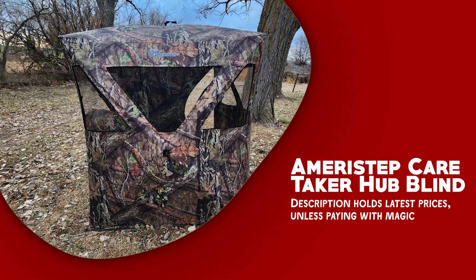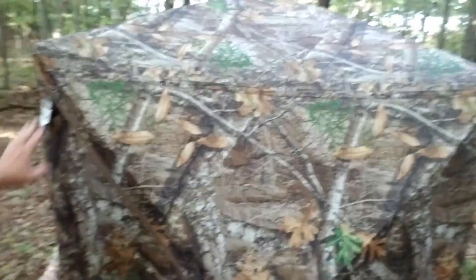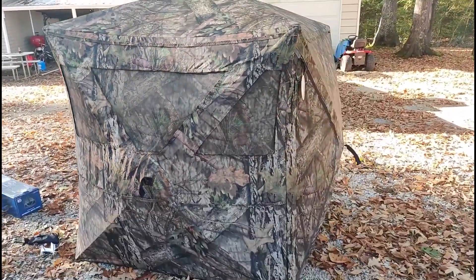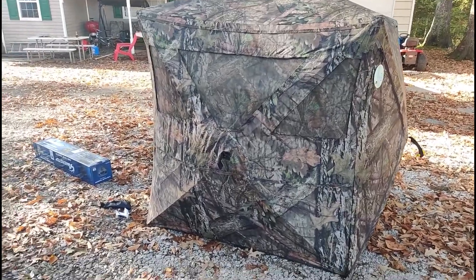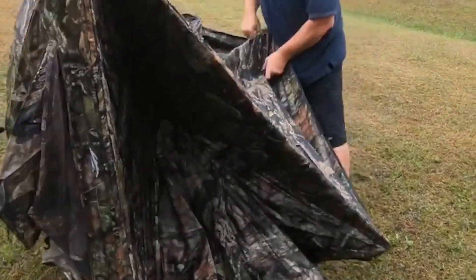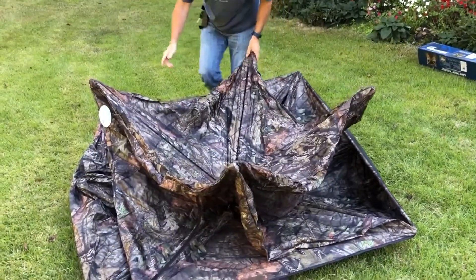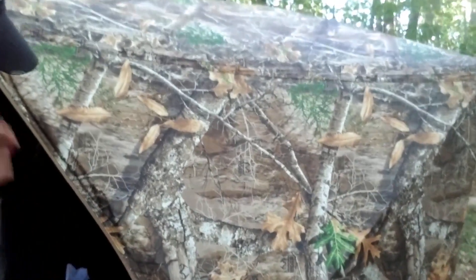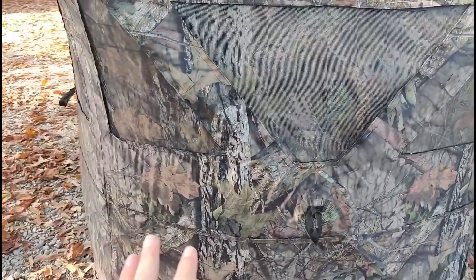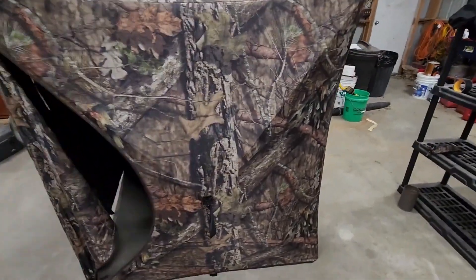The Amerus Step Caretaker Hub Blind is a reliable choice for hunters seeking the element of surprise. It accommodates two hunters, providing ample space while remaining compact for easy movement and deployment in various circumstances, including heavily wooded areas. Crafted from durable and weather-resistant materials, this blind is built to withstand the elements. With integrated wheels, transportation becomes a breeze. Featuring Mossy Oak Breakup Country camo, it seamlessly blends into the surroundings, ensuring optimal shelter.